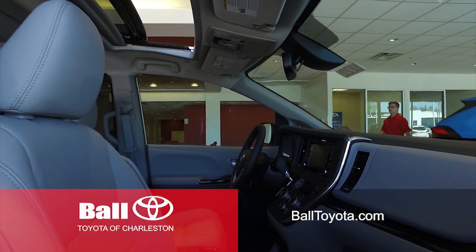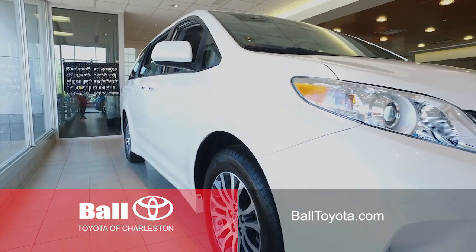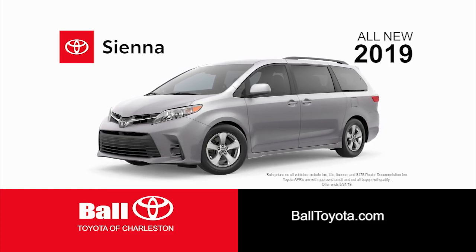All new Siennas come standard with Toyota Safety Sense at no additional cost. Turn every outing into an adventure with a 2019 Toyota Sienna. Visit our new showroom at the Patrick Street Plaza or stop in for a test drive.